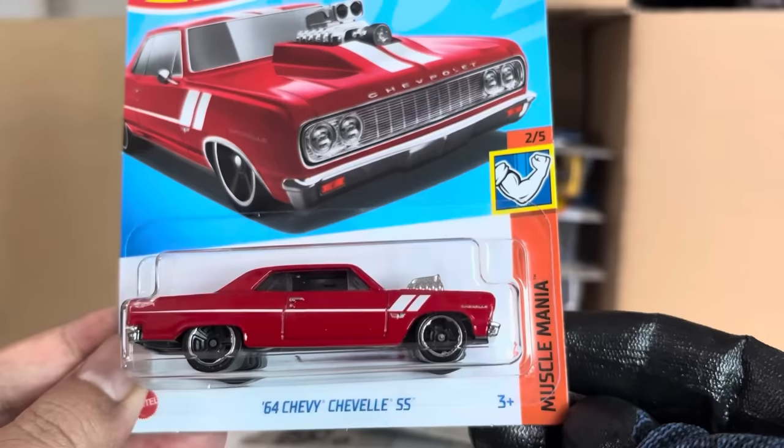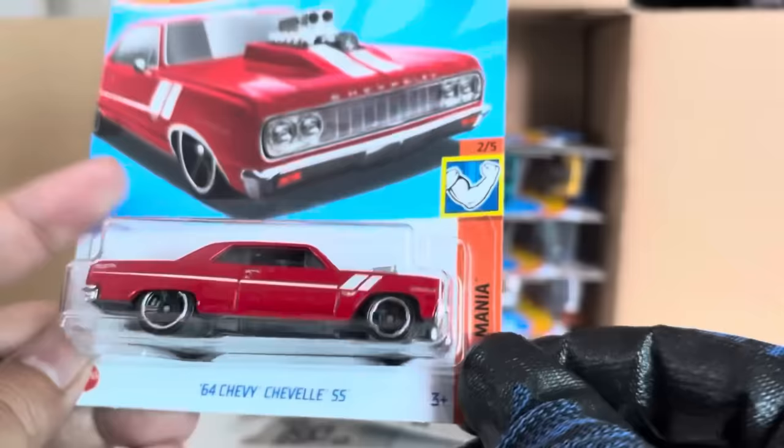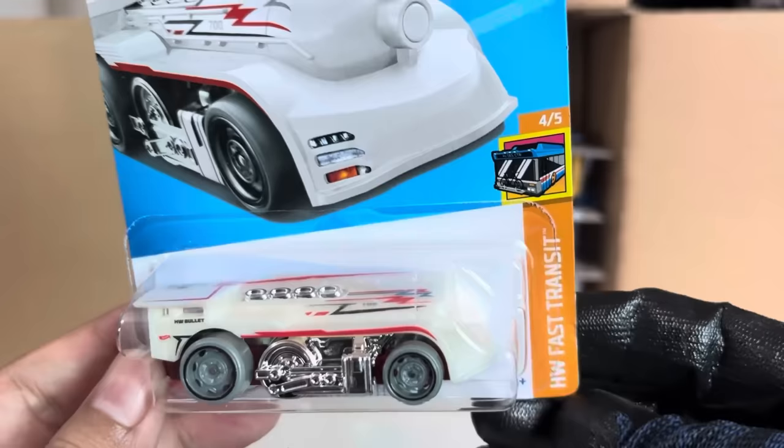That is cool — number 157. Also like the Muscle Mania. From the previous case: the '68 Dodge Charger — the original Ram Chargers, Muscle Mania, previous case. New to the case: West Coast Flyer, Fast Transit — every color.